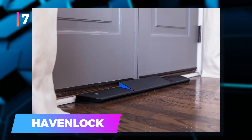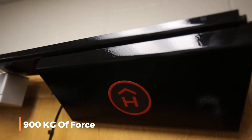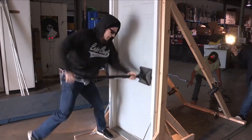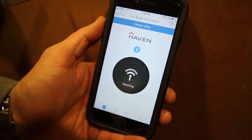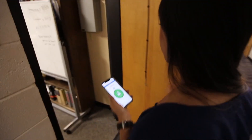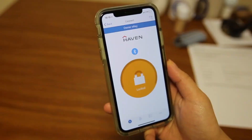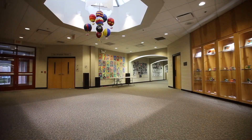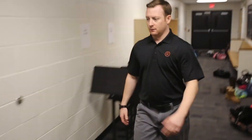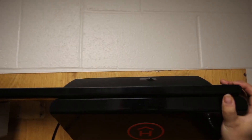7. Haven Lock — crafted from military-grade materials, Haven Lock can withstand a staggering 900 kilograms of force, providing a formidable barrier against intruders. Owners are promptly notified on their smartphones in case of a break-in attempt, allowing immediate action. A lock can be conveniently controlled by a smartphone, operating swiftly to secure your premises. It's a versatile security solution, compatible with nearly any door type, whether interior, wooden, or exterior. Moreover, it is the only lock option approved by the U.S. Department of Homeland Security.